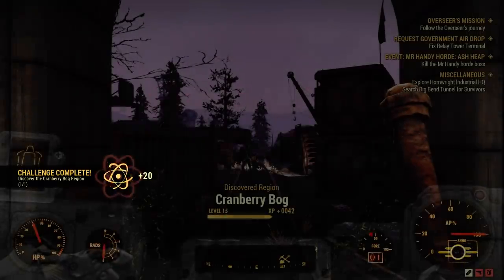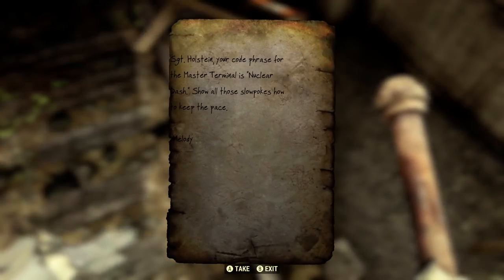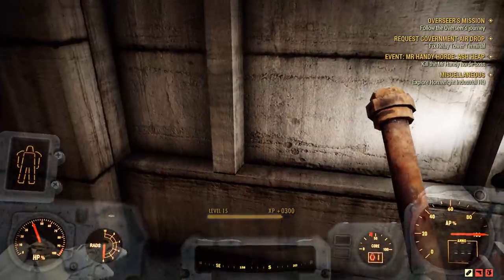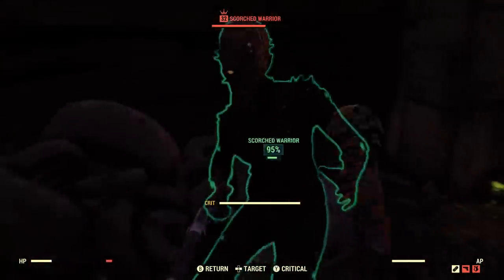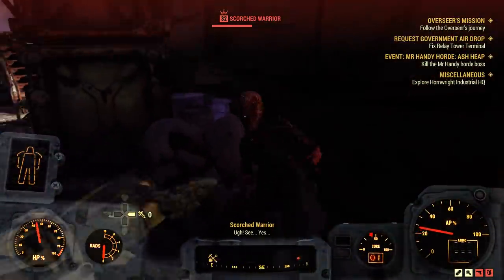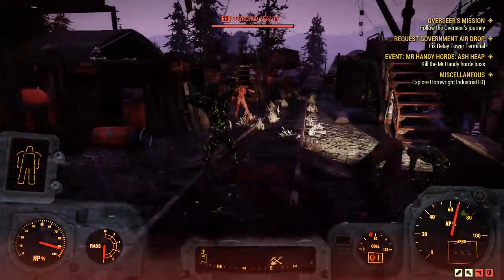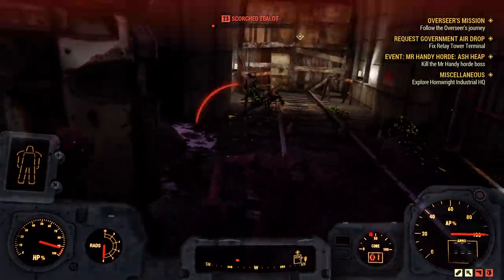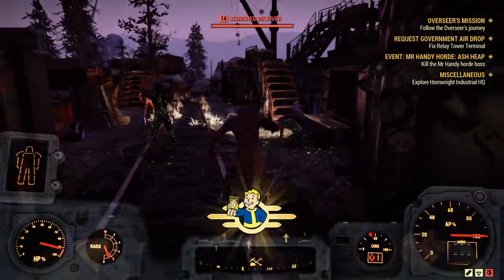Challenge completed — discovered the Cranberry Bog region! Hey, one final dead guy — Holstein's code, the code phrase is 'Nuclear.' We kind of buffed out. Oh — if things go pear-shaped evacuate the tunnels. 60 caps — what's that for the quest? We're almost at level 16 too. Level 2 Scorched Warrior — a challenge, but this pipe is too powerful. He dropped nothing good? Are you serious? I think it's telling us to go back in there. The pipe broke — I love that pipe with a passion.